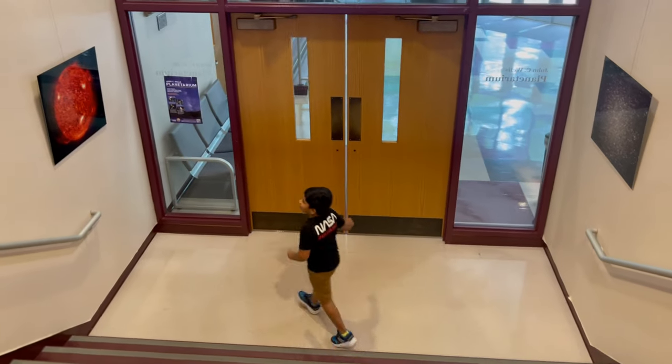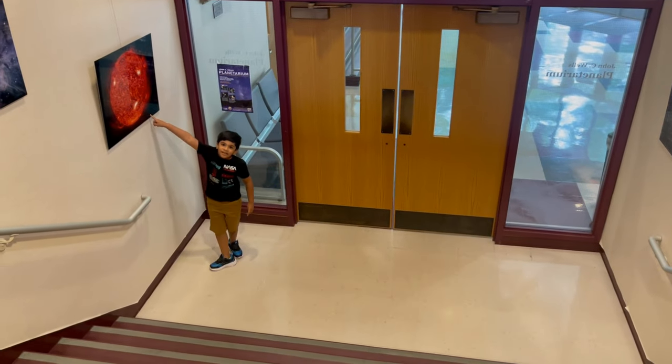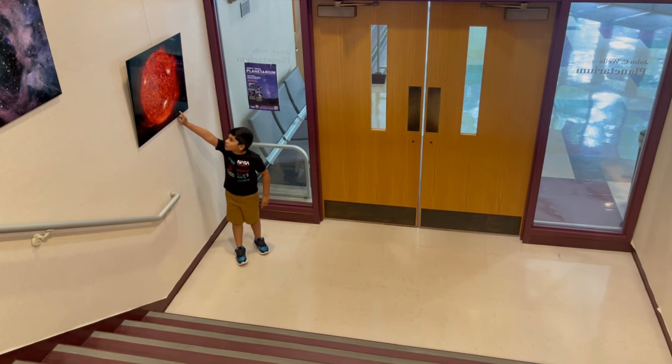Down here is the big sun. That's what hosts the solar system, as you may know.